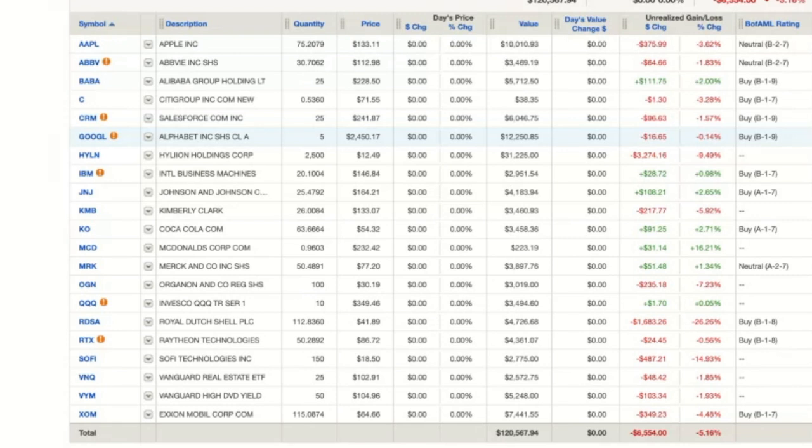For new investors, this is a great way to sit back and watch a real portfolio — how it performs, how the dollars fluctuate, what a real portfolio looks like. These are dollars at work.